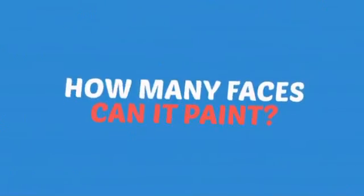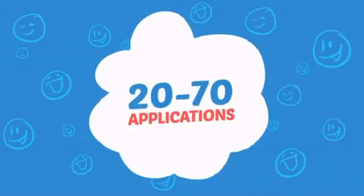Wondering how many faces can it paint? How about up to 70? That's a lot of happy faces!